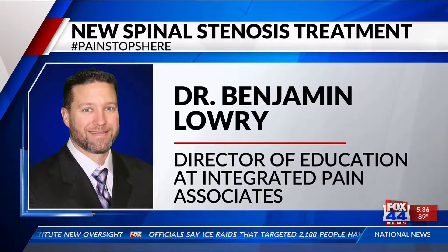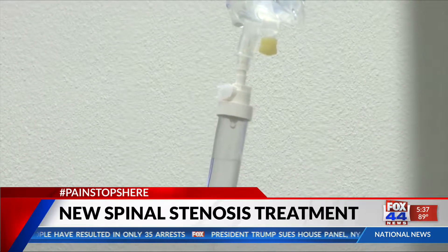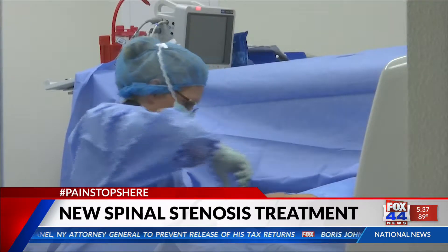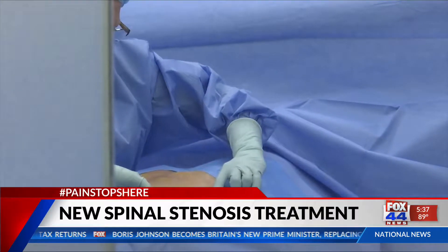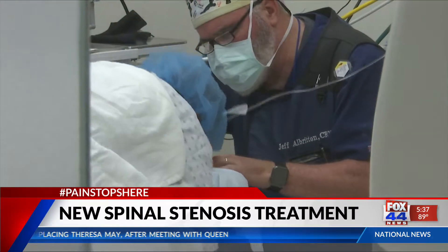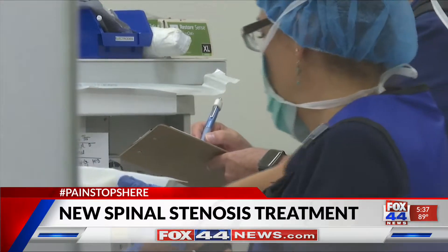It oftentimes is a fairly invasive surgery and recovery time can be difficult. Sometimes patients will have to have a fusion of those segments where they're all essentially bolted together, which can be an uncomfortable process as well. But now doctors at Integrated Pain Associates in Killeen are trying a new method called VertiFlex — a minimally invasive procedure that places a spacer between the back side of the spinal column bones, preventing the spinal cord from getting pinched in patients with spinal stenosis.